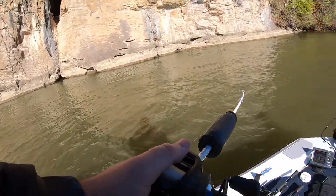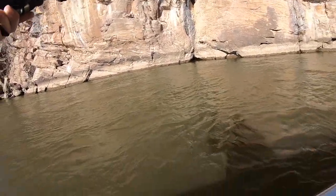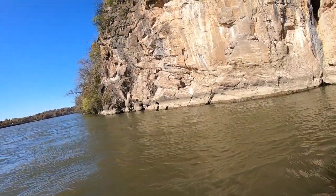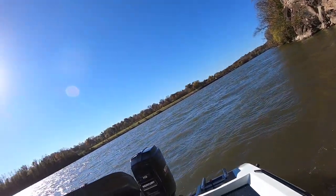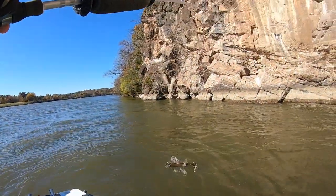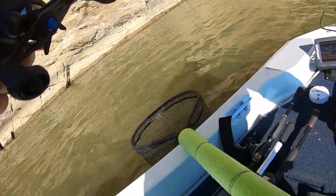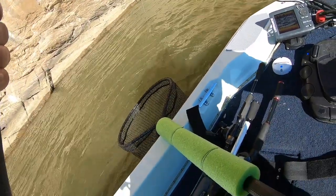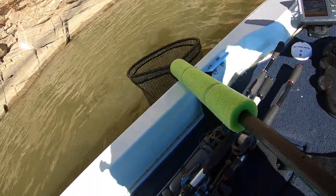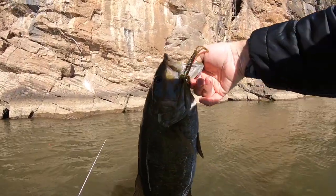Oh yeah — this is a net fish! Oh, it's a big smallmouth! Get in there — oh my gosh! Spot lock this thing, come on now. Alright, I got him in the net, get us away from this wall. Oh gosh, this is a tank — look at that!